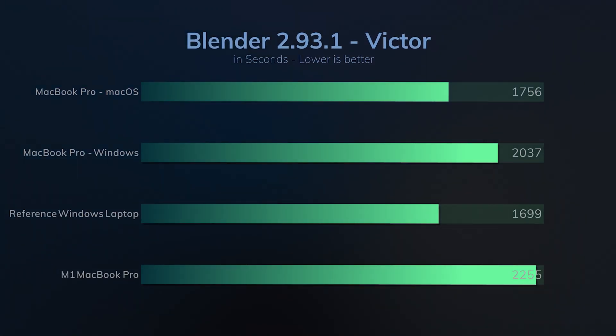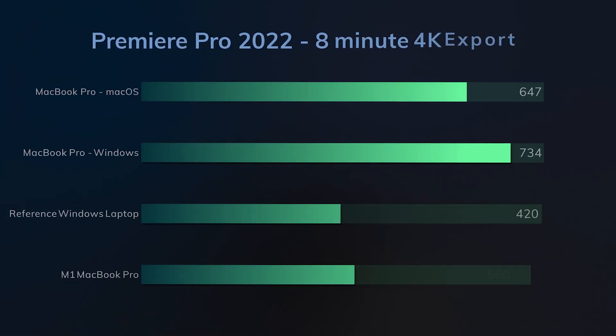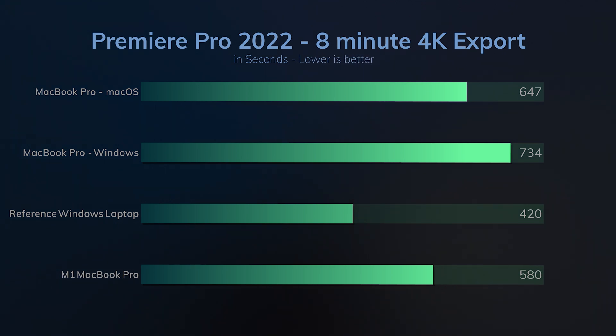Speaking of rendering, let's have a quick look at Premiere Pro. Premiere Pro is demanding on both CPU and GPU, so we'll see how big of a performance difference there is. On my SSD I have an 8-minute 4K video with audio as well as plenty of effects. This export took 10 minutes and 47 seconds on macOS, while it took 12 minutes and 14 seconds on Windows — in other terms, Windows was 15% slower.